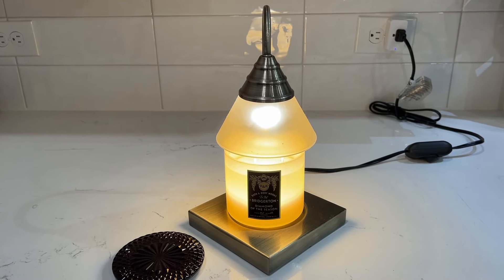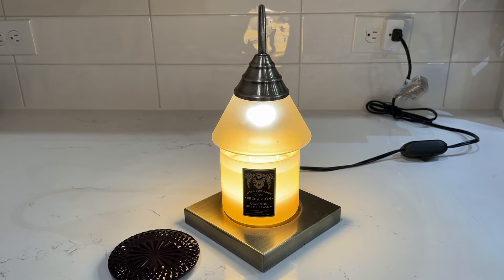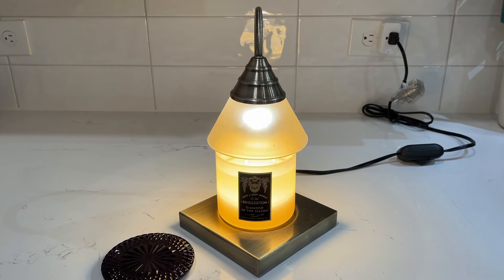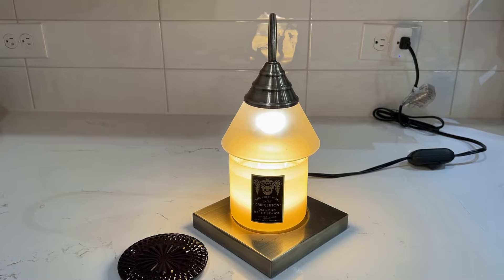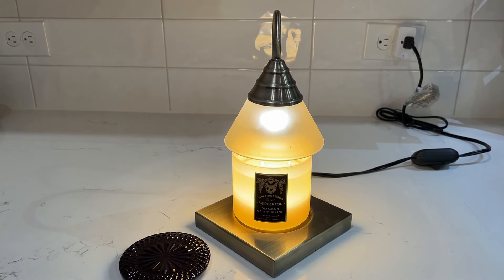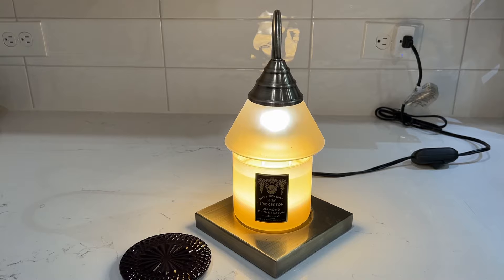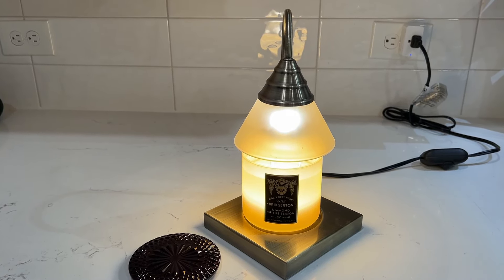The effervescence really comes through — that bubbly, fizzy, champagne-y kind of vibe. If you enjoy candles that give you that vibe, something similar to a champagne margarita or pink Prosecco frosting with that effervescence to it, then you're probably going to enjoy this candle. By no means am I saying it smells like either of those, because it doesn't — she's her own thing, and it's absolutely beautiful the way it was blended.